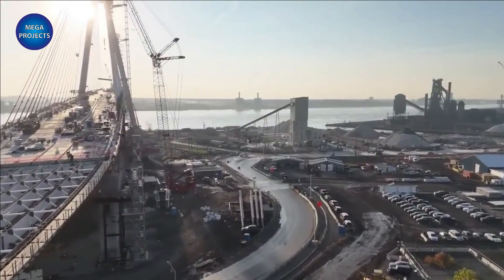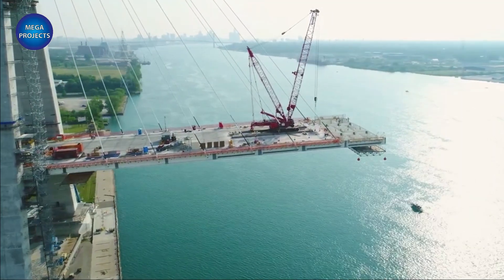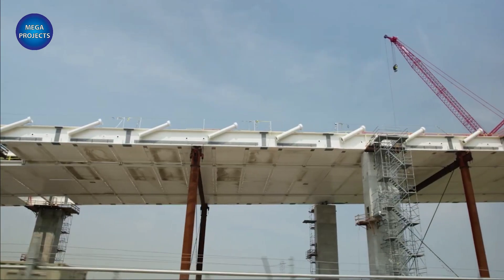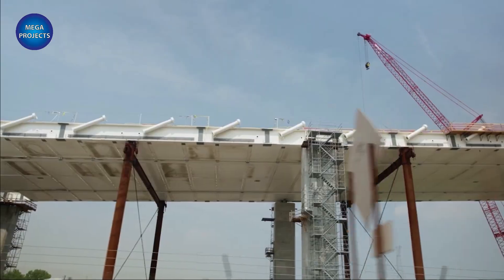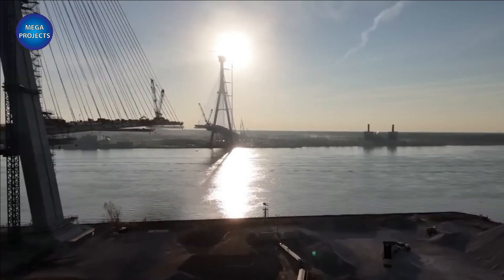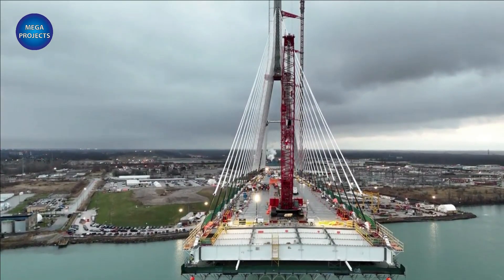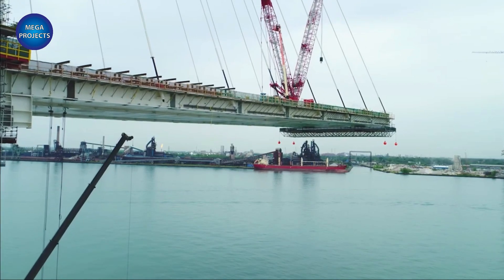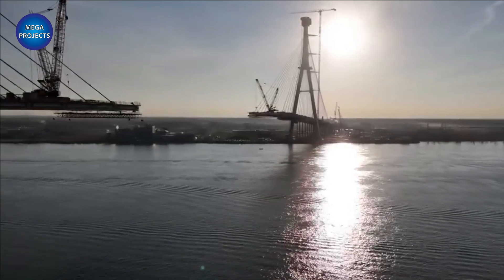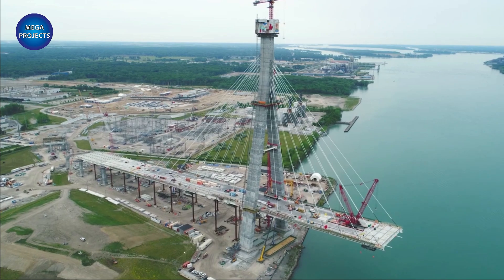The bridge is being implemented through a 36-year design-build finance operate maintain availability payment concession. WDBA's payments to the private sector concessionaire, Bridging North America, are performance-based and can be withheld if performance standards are not met. Of the $4.4 billion contract, $2.9 billion will be allocated for the design-build phase including financing, and the remaining $1.5 billion for the operations, maintenance, and rehabilitation phase including financing.